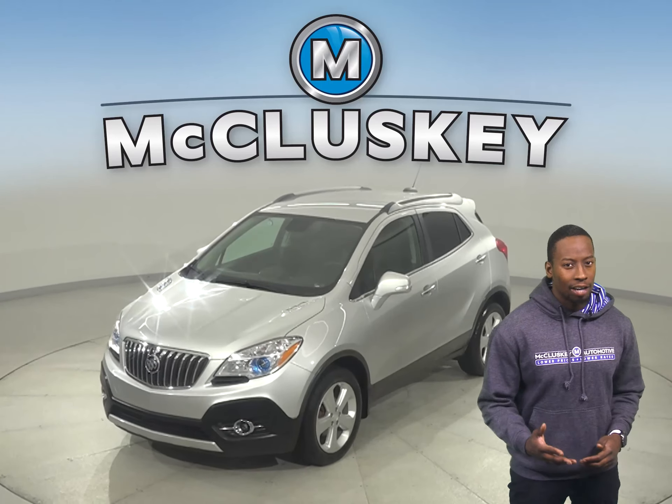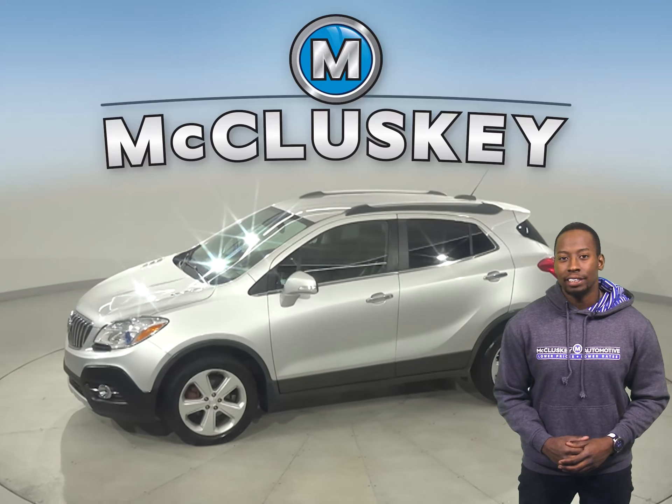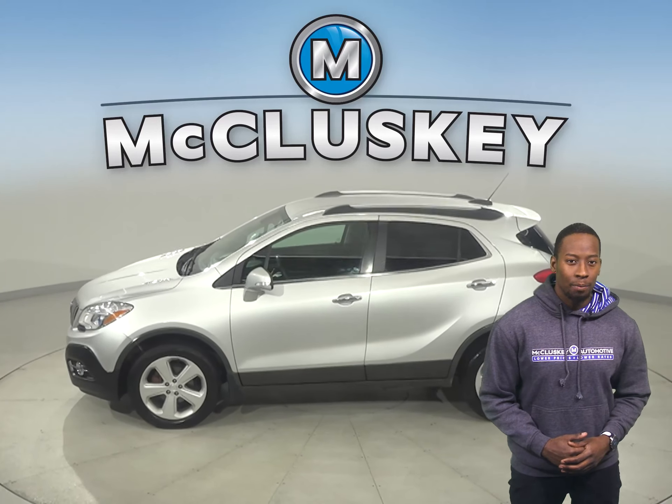This 2015 Buick Encore has 88,000 miles on the odometer, which means it is covered by our free lifetime warranty.